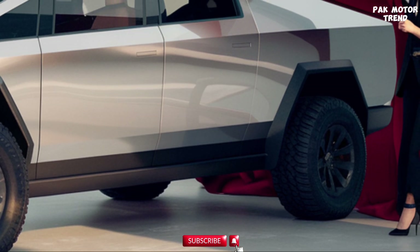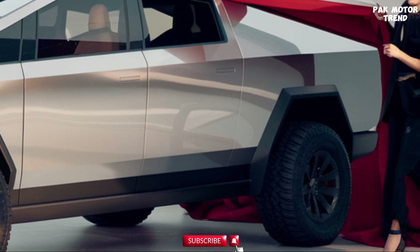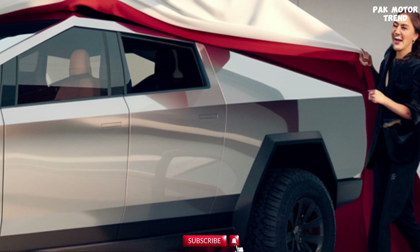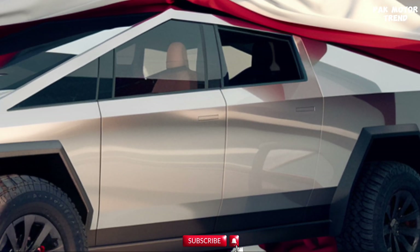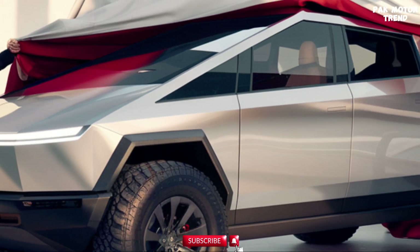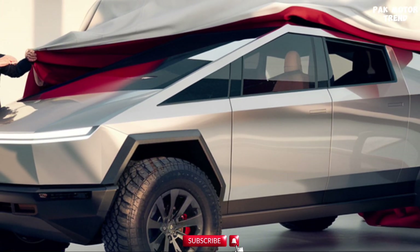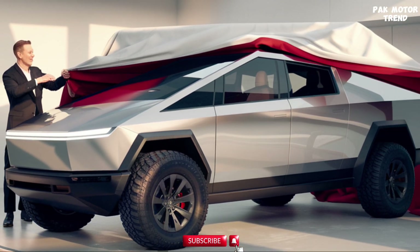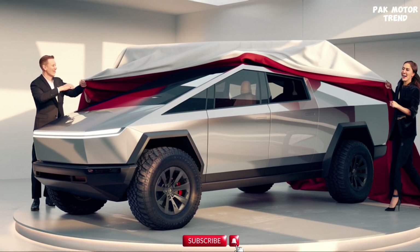The 2025 Tesla Cybertruck redefines what a pickup truck can be, offering a combination of futuristic design, superior performance, and cutting-edge technology. Whether you need a capable workhorse, an off-road adventure vehicle, or a sleek high-tech truck for everyday use, the Cybertruck delivers on all fronts. With its all-electric powertrain and groundbreaking features, it's a symbol of the future of transportation.